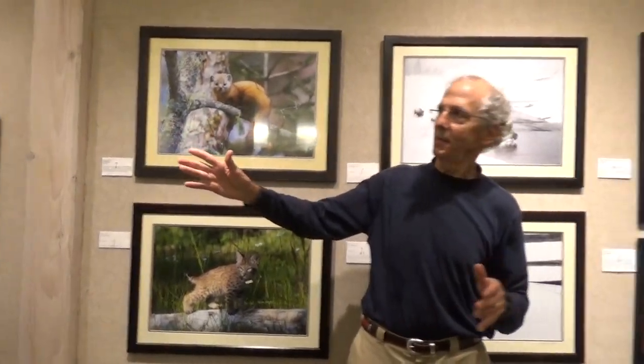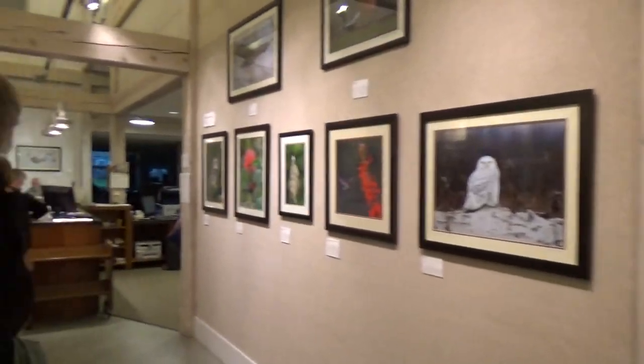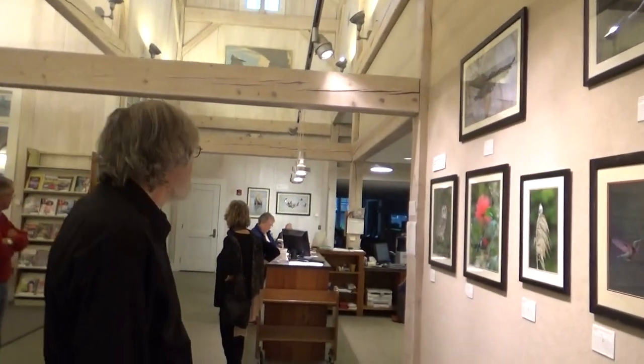Somebody asked me how much I cropped this picture — it's actually not cropped at all. That's how I took it. I wish I could have backed up further; I had a big telephoto lens and missed a tiny bit of the reflection at the bottom because I couldn't back up any further. I was in a vehicle.